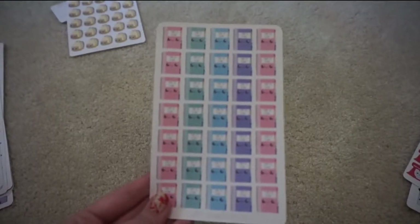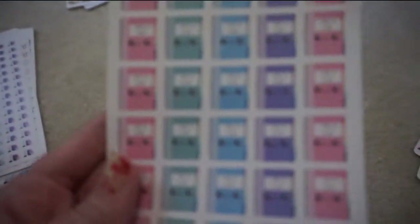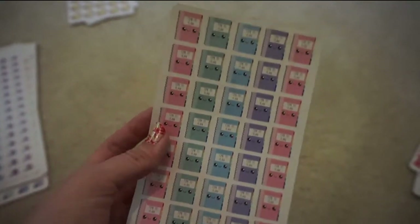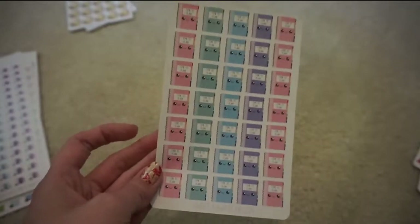I got these little planner stickers — it says 'time to plan' on them. I thought these were really cute to mark my planning days on Sunday, which is usually when I plan out my weeks.